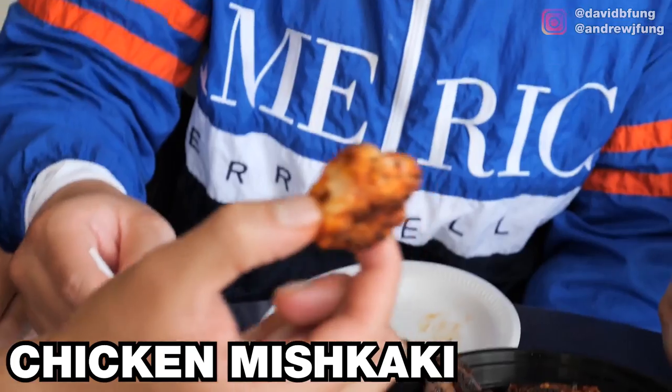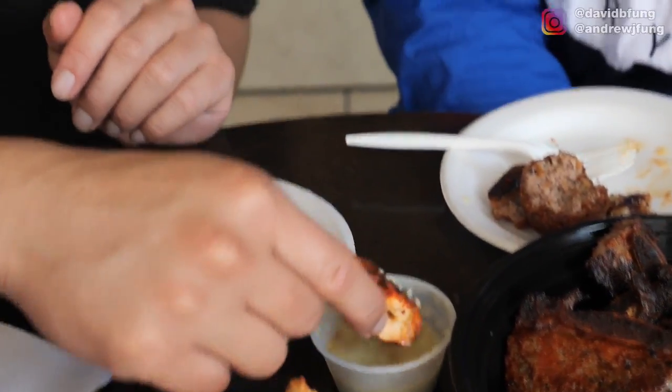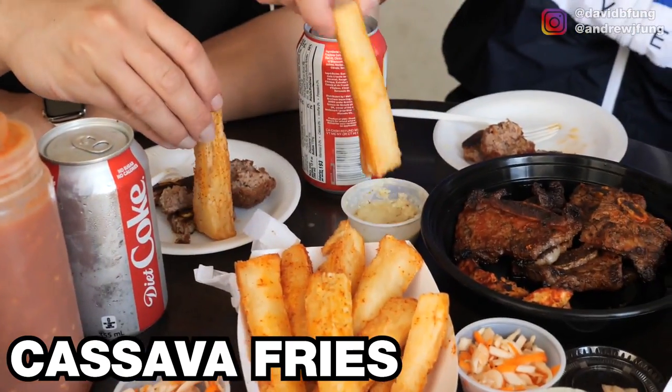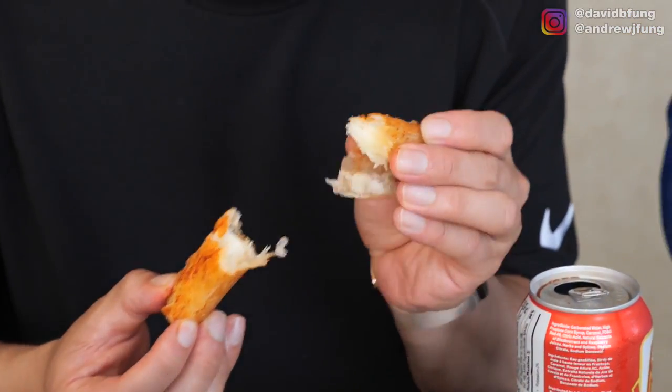It has kind of a sour, vinegar-type marinade. So this is the chicken mishkaki — barbecued on a skewer, basically. That's really tender. Cassava fries — this is actually what they make bobas on. Very starchy, spicy, very soft on the inside though.